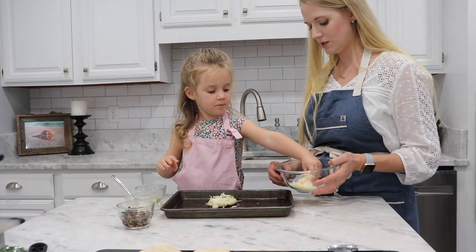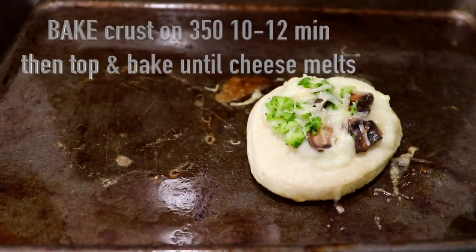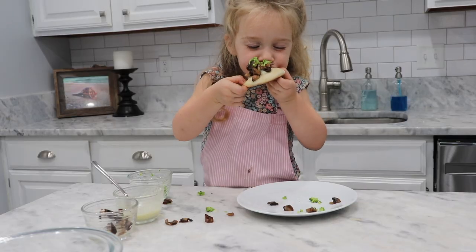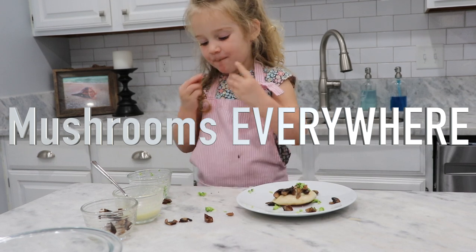So yummy. It's good. This is yummy. What do you think?